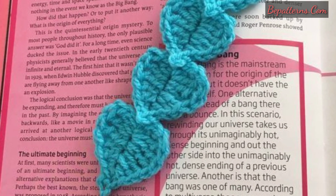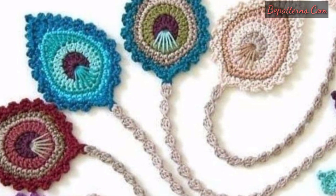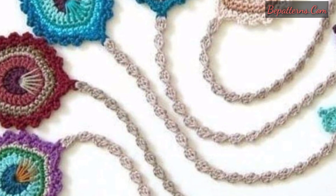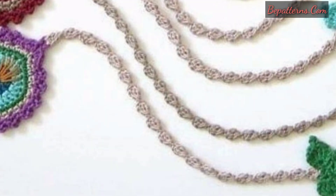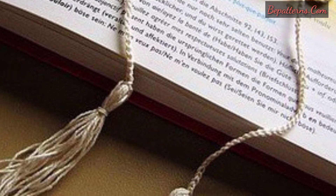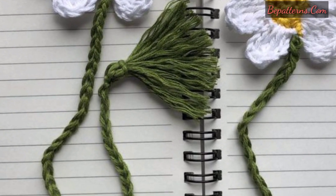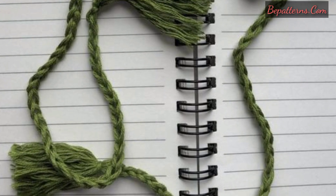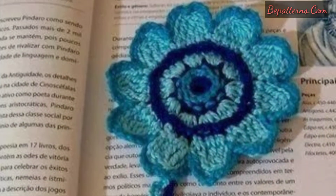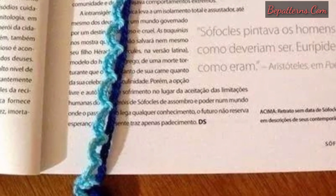Now you can start reading in style with these crochet bookmark patterns that will delight, captivate, and preserve your reading progress. You can make these beautiful crochet bookmark patterns at home using different types of thread. You can also use any bits of yarn and colors. Decorate your crochet bookmark patterns with beautiful theme colors of yarn, embellished with tassels, beads, pearls, and more.